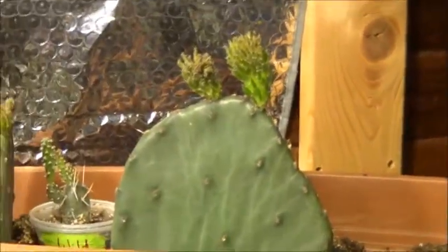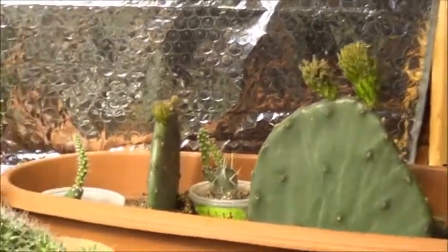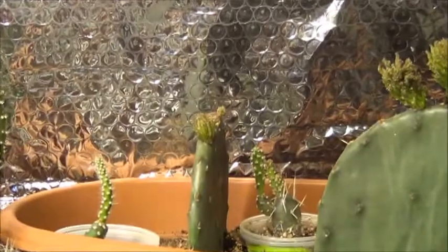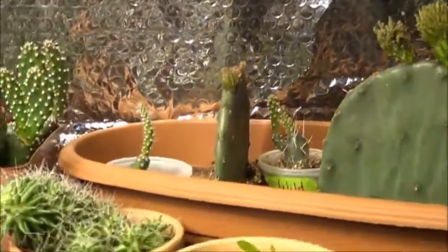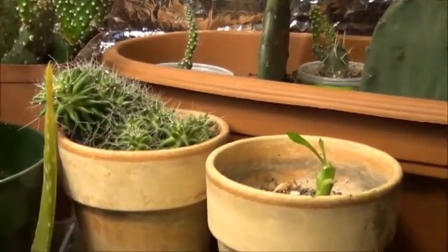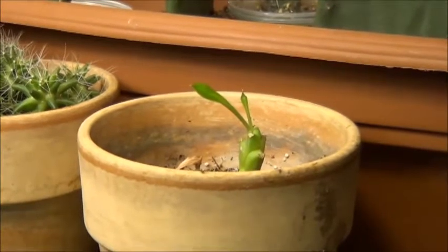So down here on those prickly pear cactus, all three of those are now starting to develop nodes on the top, so I'm very excited about that. See what else we got going here in the cactus garden. That one still desperately needs to be transplanted. That one's starting to put up some slightly larger shoots.